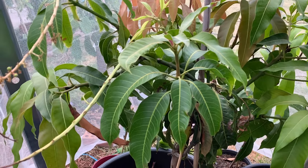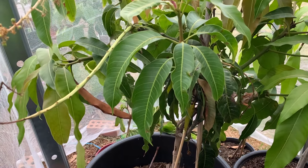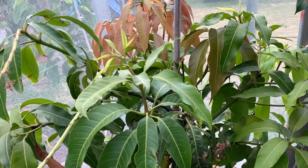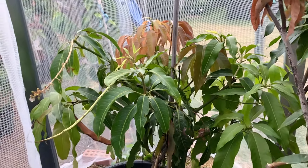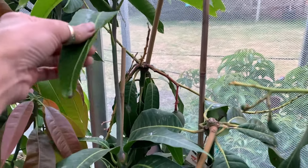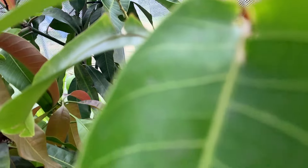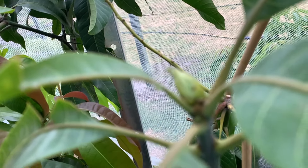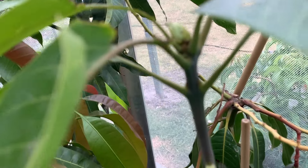Talking about my Nam Doc Mai mango — it's growing so well, it's very bushy now, very big. I am so happy! And my Thai mango is starting another new shoot again — very exciting.